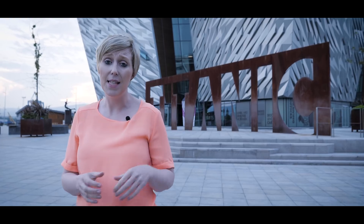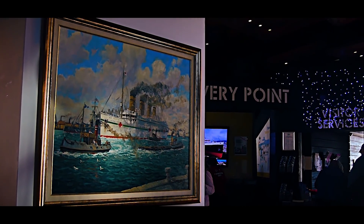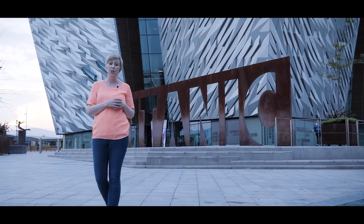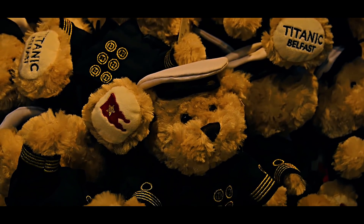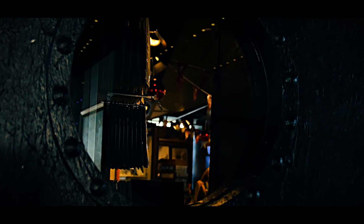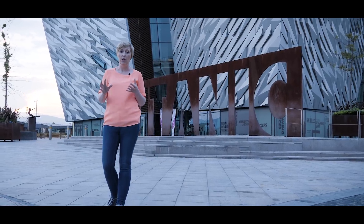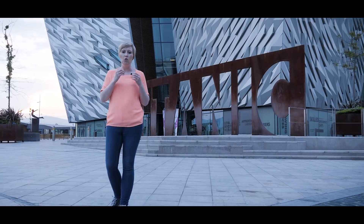A must on your list is Titanic Belfast, opened in 2012 as a monument to Belfast's maritime history. It's built on the site of the Harland and Wolfe shipyard where the Titanic was built, and inside you'll hear the story from its construction right through to when it hit an iceberg in 1912. Recently voted one of the best tourist attractions in the world, I'd set aside four to five hours for the interactive exhibitions, children's activities and immersive rides.